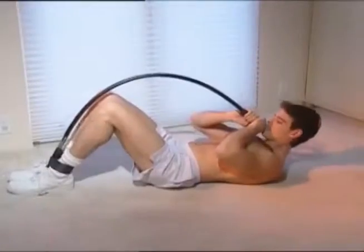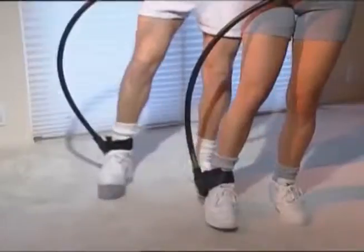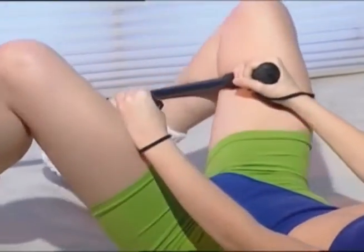Flatten your stomach, tighten your waist, your buttocks, firm your chest, build shapelier legs and thighs — all in half the time with a Flexor-sizer.